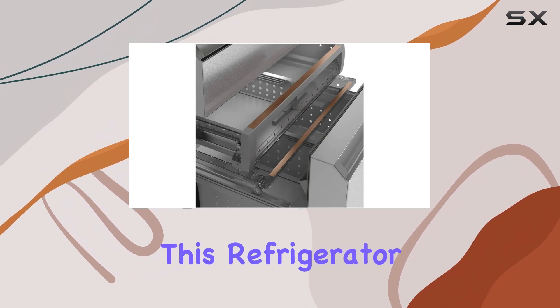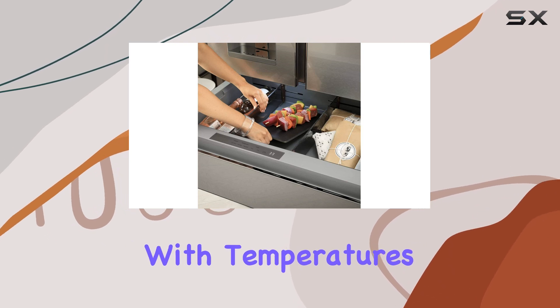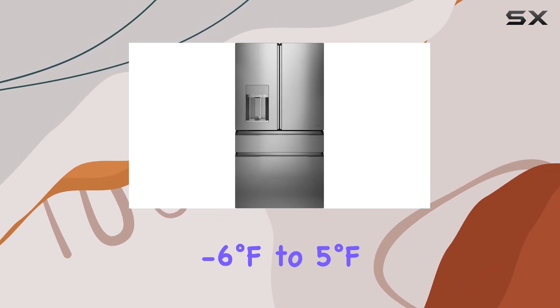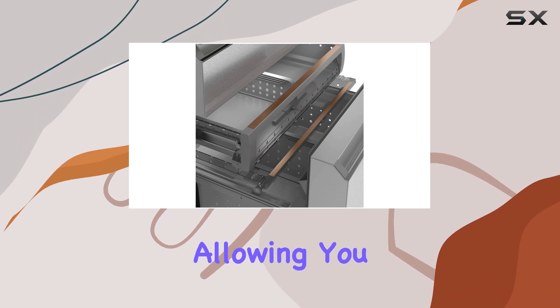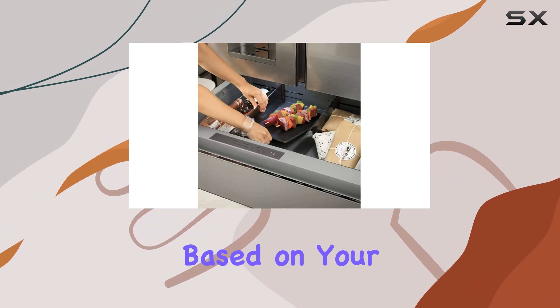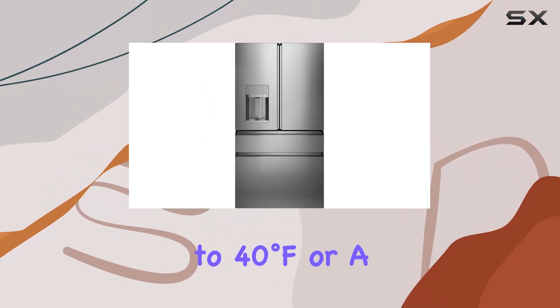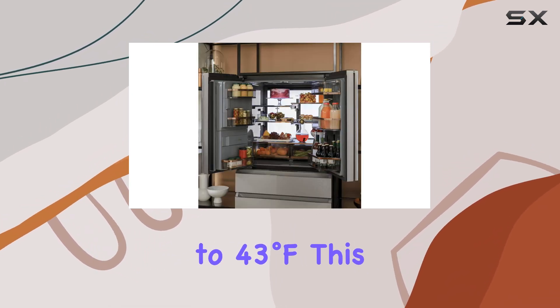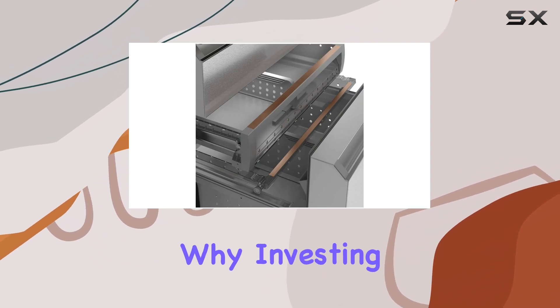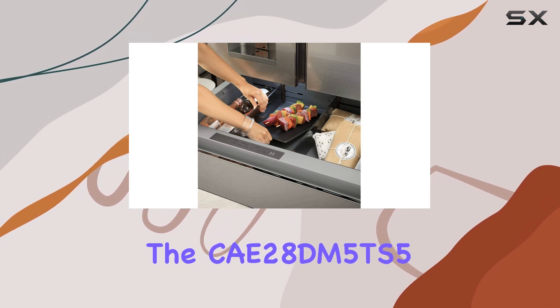One of the standout features of this refrigerator is its thoughtful design of the lower compartments. The dedicated freezer compartment, with temperatures ranging from minus 6 degrees Fahrenheit to 5 degrees Fahrenheit, ensures that your frozen goods remain perfectly preserved. Meanwhile, the flex compartment is a game-changer, allowing you to customize the temperature based on your storage requirements — whether you need a refrigerator setting of 34°F to 40°F, or a chiller setting between 41°F to 43°F. This versatility is one of the primary reasons why investing in a four-door fridge like the CAE28DM5TS5 makes so much sense.